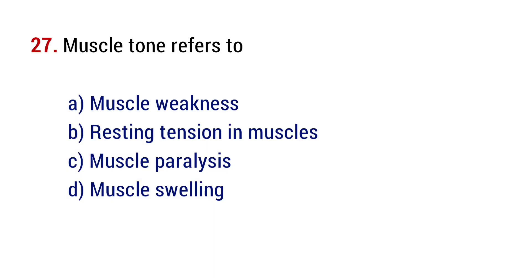Question number 27. Muscle tone refers to? The right answer is option B, resting tension in muscles.